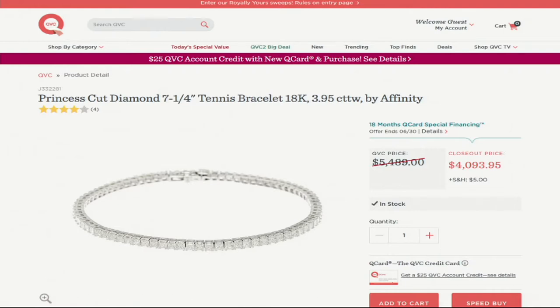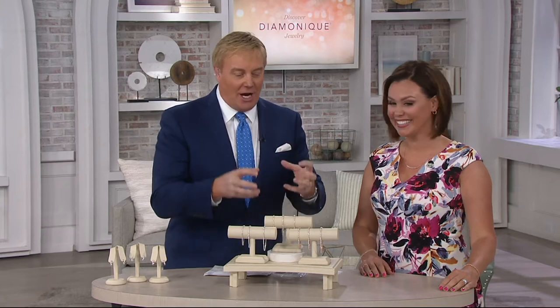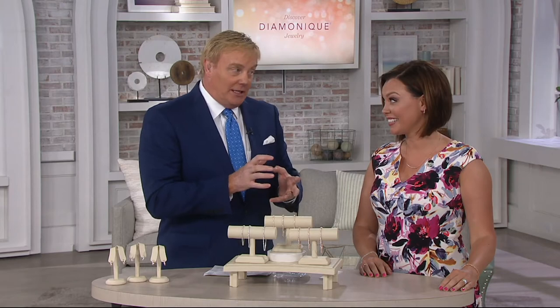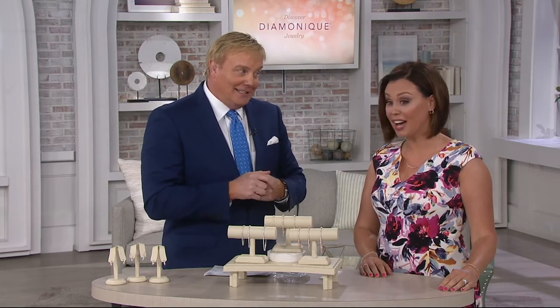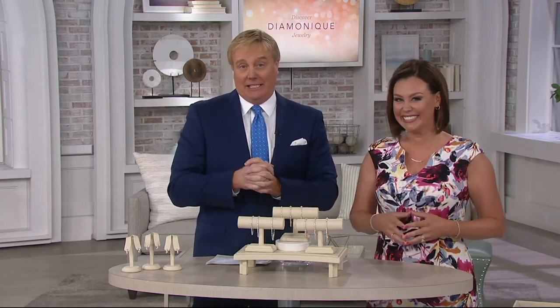What made Diamonique the world's finest simulated diamond is the cut, the beauty, the setting — all of it is very similar to that $4,000 price. We build our Diamonique pieces just like diamond pieces because you deserve the look and quality of fine diamonds. This is fine jewelry. The only difference is we're using the diamond's twin, Diamonique, the world's finest diamond simulant. So that's $4,000 — this is $49, three easy payments of $16.66.